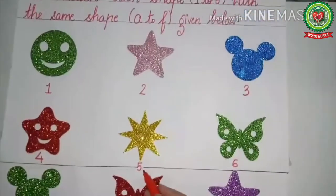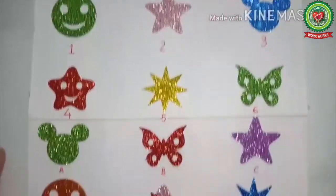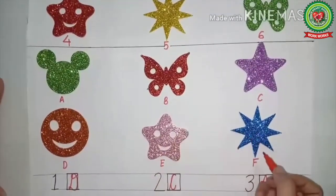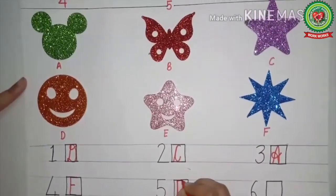Now we will see the next picture — this is a flower. We will look in the second part to find which one is the flower. Yes, this one is at letter F. So in front of number five, we will write F.